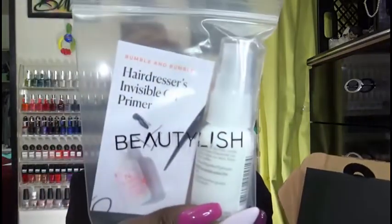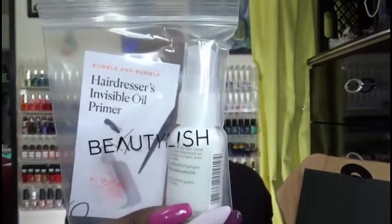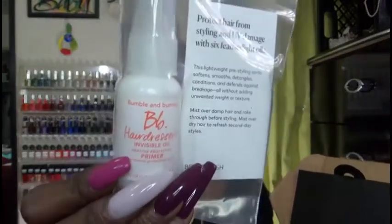It says it's a lightweight pre-styling spray that softens, smooths, detangles, conditions, and defends against breakage without adding unwanted weight and texture. So we will see. Bumble and Bumble Hair Dressers Invisible Oil — that's what that looks like. Alright, put that to the side.